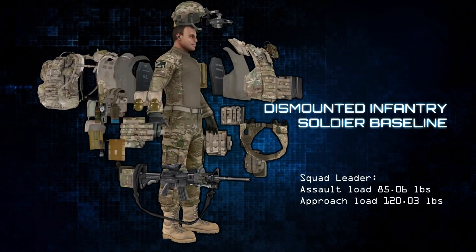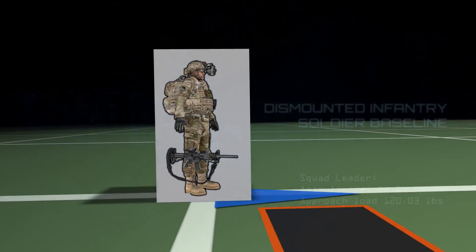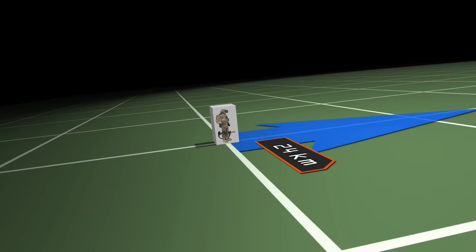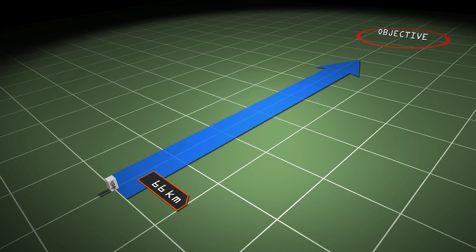Today's infantry units are largely foot-mobile and can move at less than 3 miles per hour once they exit a vehicle, helicopter, or aircraft, carrying up to 120 pounds of equipment, not including additional weaponry.